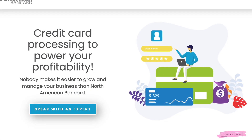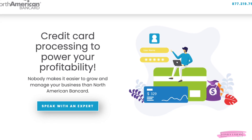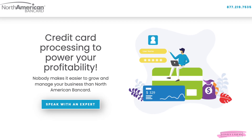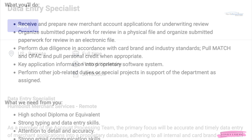Hi everybody, welcome back to my channel. I hope everybody's doing good. Today I'm back with another job for you guys, and this is going to be another data entry job, but this one is full-time. It's available in the US and it's coming from the company NAB, North American Bankcard. You won't be talking on the phone or anything like that.